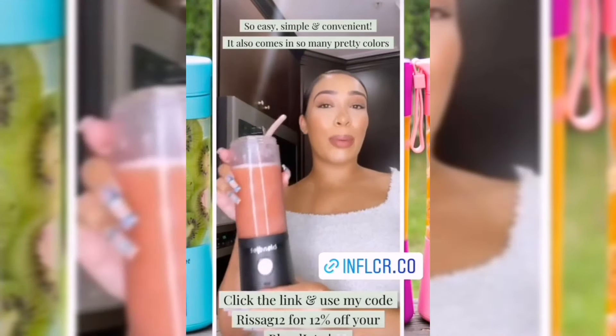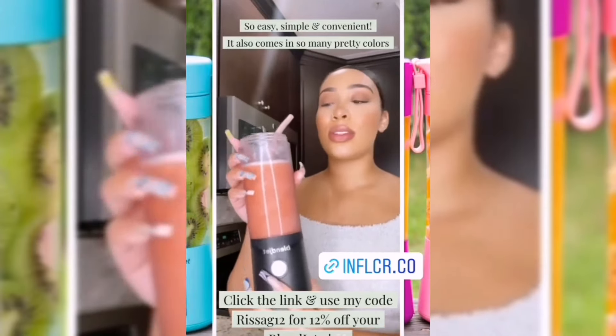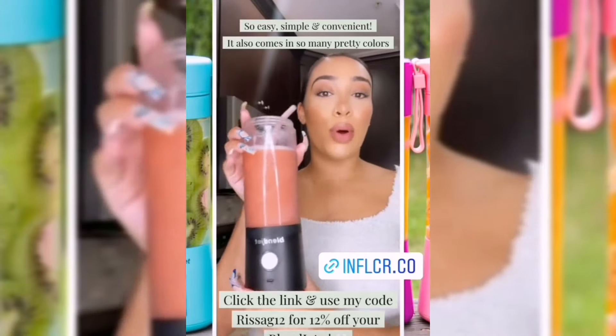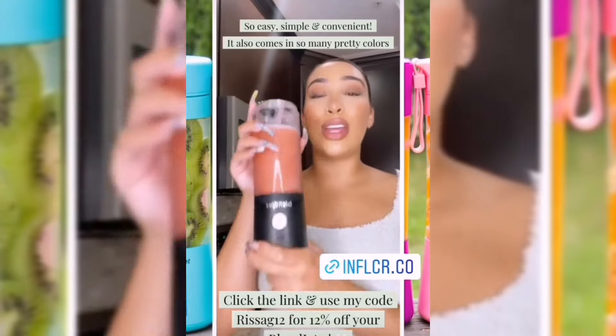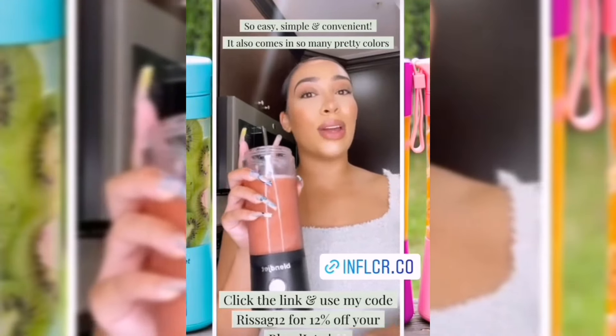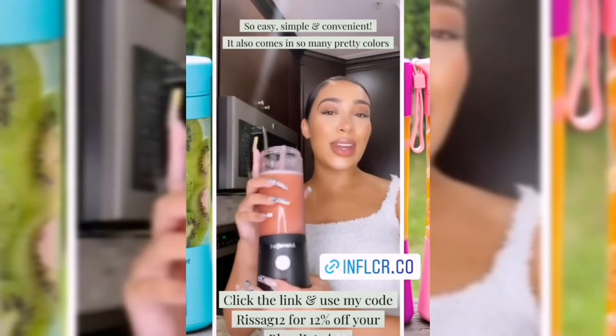This is my little tropical smoothie. This thing is so easy, simple, and convenient to use. There are measurements on the back, a lock feature, and different modes and settings. You guys will love this thing — you need it, I promise. Click the link on the screen right now and use my code RISAG12 for 12% off your BlendJet 2. Enjoy!